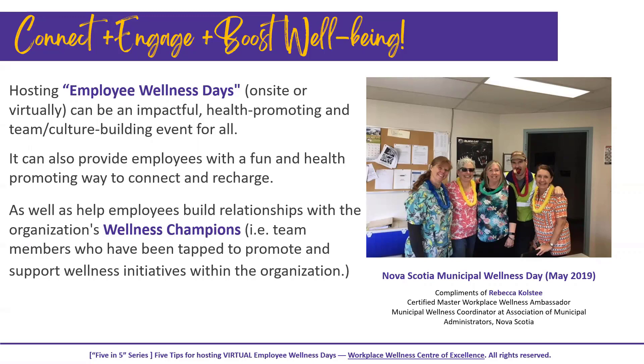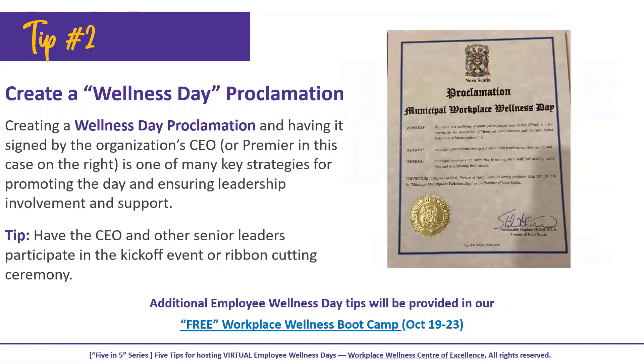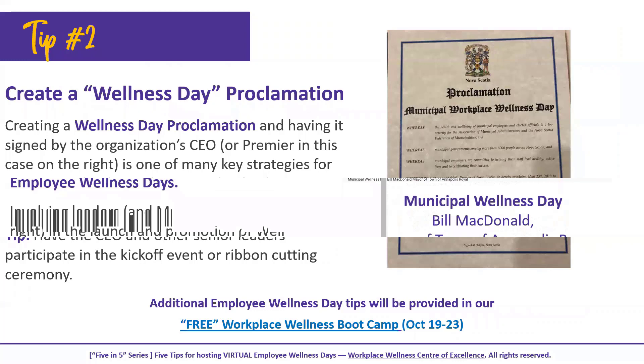Tip number one is to always do what you can to get leaders involved. Getting their support is imperative for successful employee wellness days. As you can see here on the right, Rebecca was very crafty in getting video testimonials from several of their municipality leaders — in this case the mayor of the town of Annapolis Royal in Nova Scotia. You can check out his short presentation in our PDF accompanying this video segment.